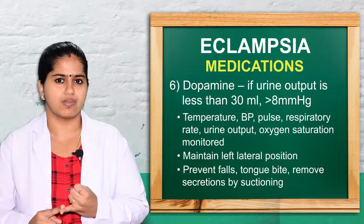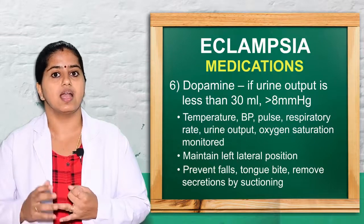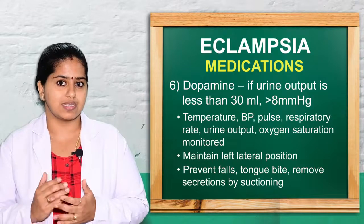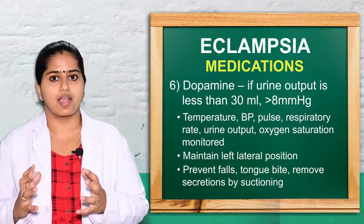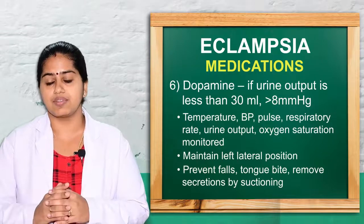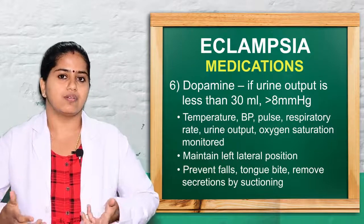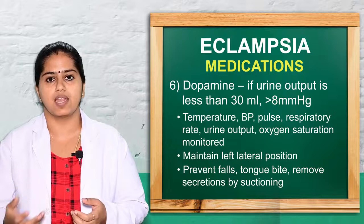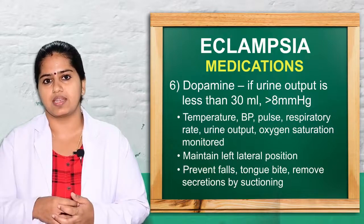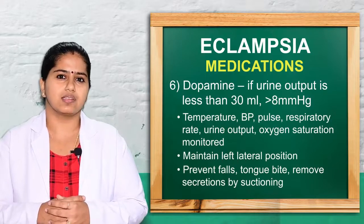All parameters must be monitored: temperature, blood pressure (systolic greater than 200 mmHg is critical), pulse, respiration, urine output, and oxygen saturation (less than 90% requires attention). The woman should be positioned in left lateral position. Fall prevention is essential, as the patient can fall during a seizure. Tongue bite and oral and nasal secretions must be managed to prevent aspiration pneumonia.